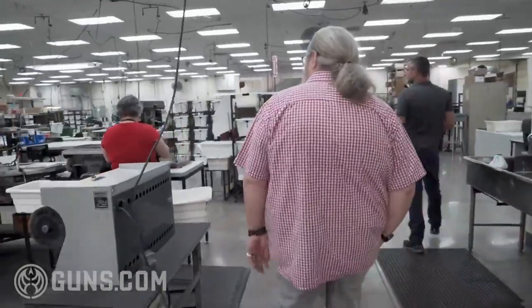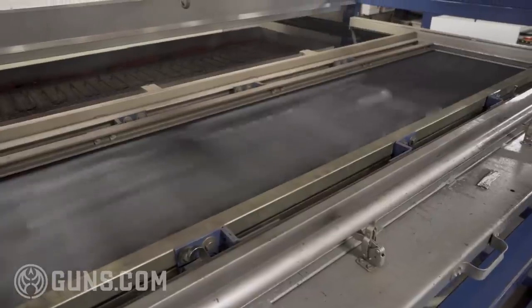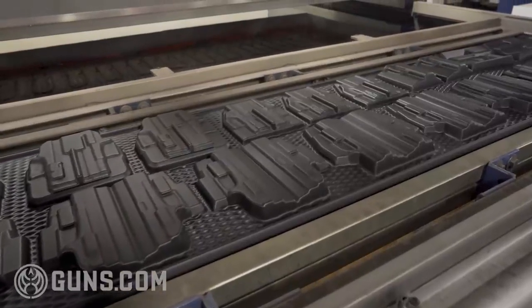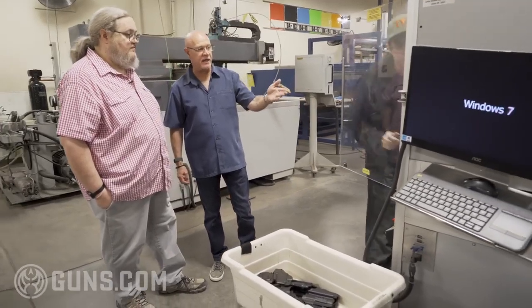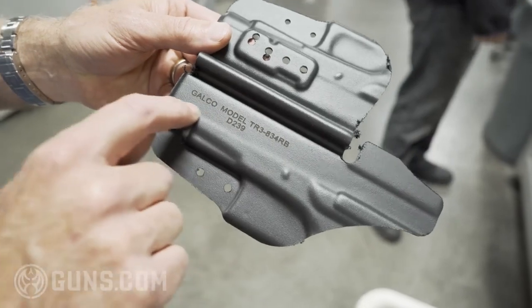Here is one of our larger vacuum forming machines. As the Kydex heats up, you'll see the holsters miraculously appear. Galco used to make Kydex holsters in the early 90s, then stopped — it had lost favor with the public — and then we started up again around 2000. We make many tens of thousands of Kydex holsters a year; it's just dwarfed by our leather reputation. This laser is used to punch holes, cut the perimeter, and put the logo and product code on our Kydex holsters.